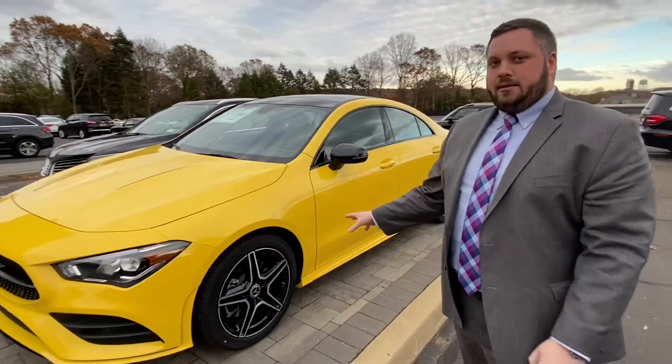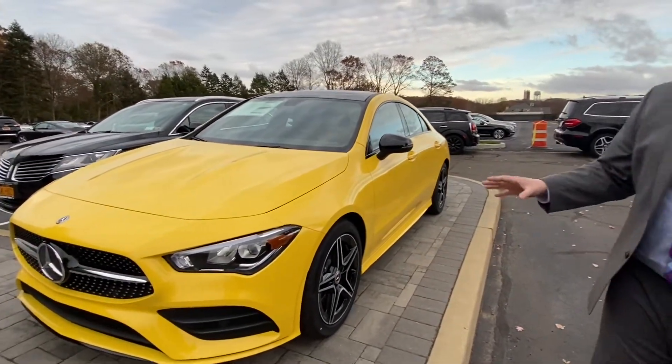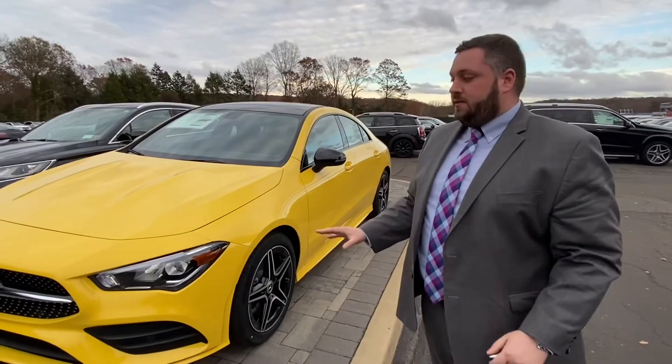It has an MB Texan Dynamica interior with red stitching. It looks absolutely awesome. The new CLA really is no longer the baby Benz — it's fast, it's sleek.